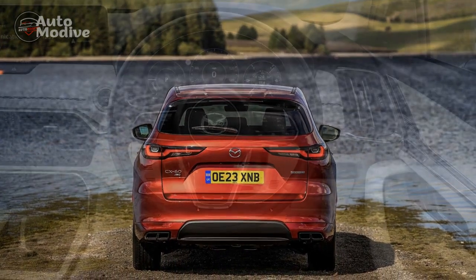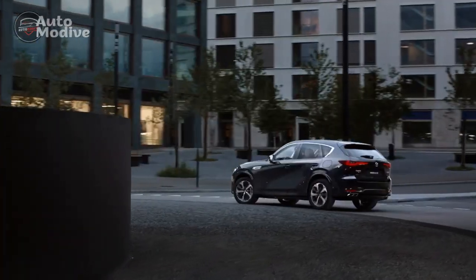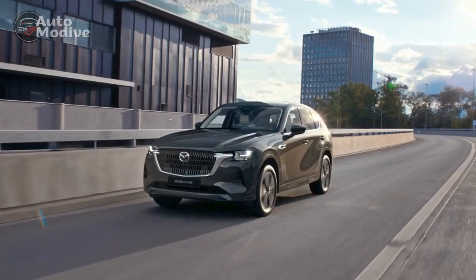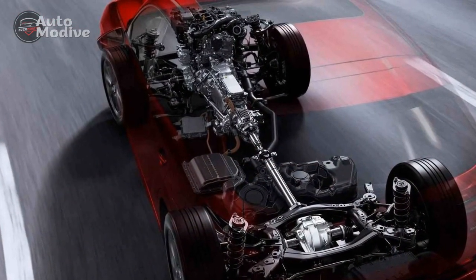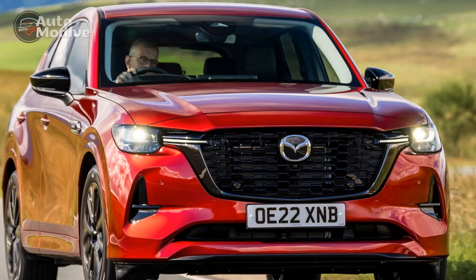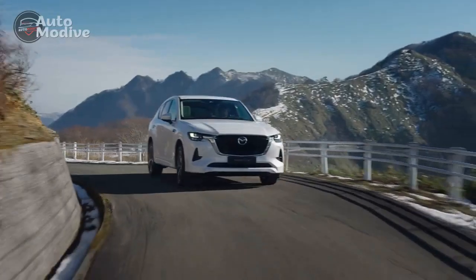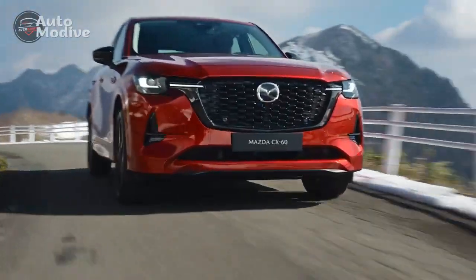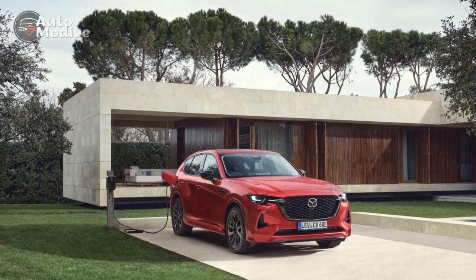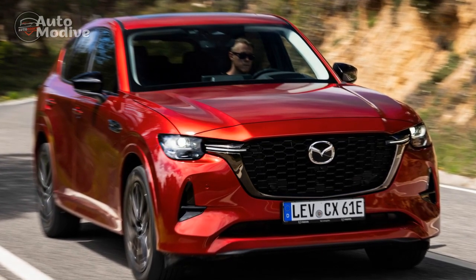Environmental Responsibility: Mazda's Green Vision. The Mazda CX-60 Plug-In Hybrid aligns seamlessly with Mazda's overarching sustainability goals. By introducing hybrid technology to its lineup, the company takes a significant step toward reducing its carbon footprint. This reflects Mazda's commitment to contributing positively to the environment while continuing to deliver vehicles that provide driving enjoyment. The Mazda CX-60 Plug-In Hybrid emerges as a testament to Mazda's dedication to innovation and sustainability. Its elegant design, spirited performance, and commitment to environmental responsibility make it a compelling option in the competitive plug-in hybrid segment. By seamlessly blending efficiency with driving pleasure, Mazda proves that eco-conscious choices need not come at the expense of excitement. As the automotive industry navigates a changing landscape, the Mazda CX-60 Plug-In Hybrid stands out as a beacon of progress and possibility.